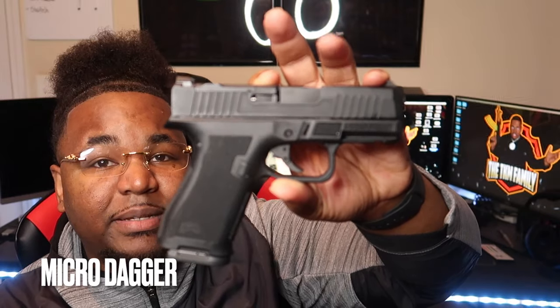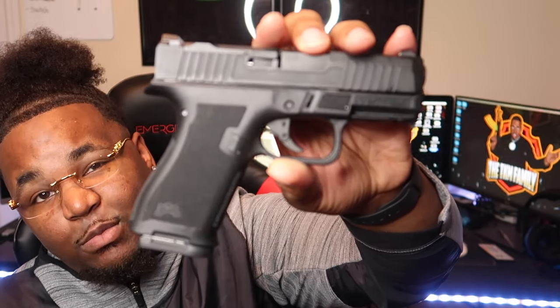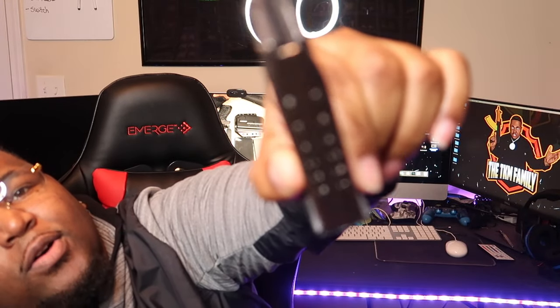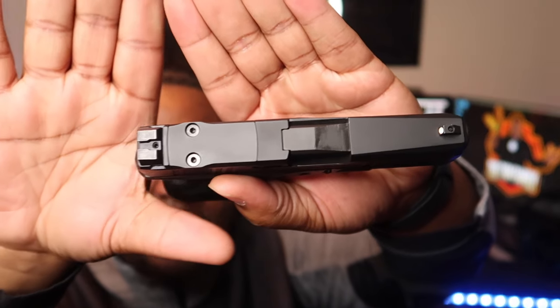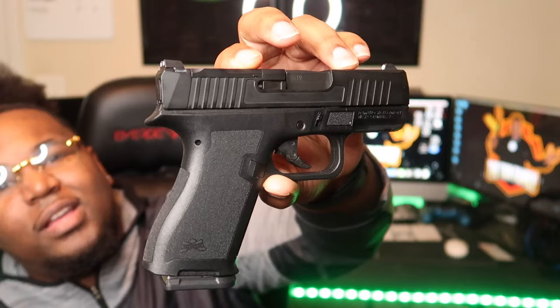Next, we have my most recent purchase — this is the all-new Palmetto State Armory Micro Dagger, aka the Glock 43X MOS clone, chambered in nine millimeter. If you'd like to see the full review on this, it'll be in the description below. This gun comes with a 15-round magazine, has white circle iron sights, and is also cut for an optic. I would be throwing a Holosun up here. Again, this is the PSA Micro Dagger chambered in nine millimeter.